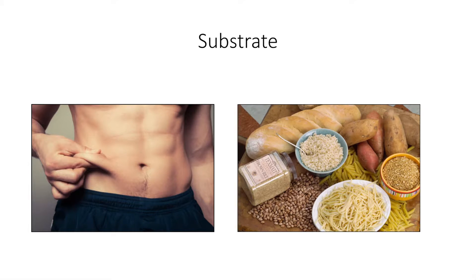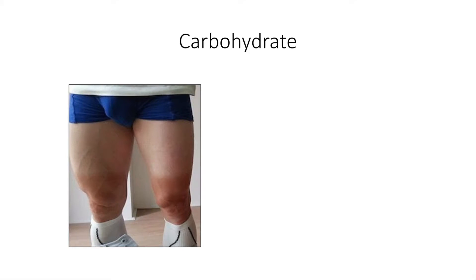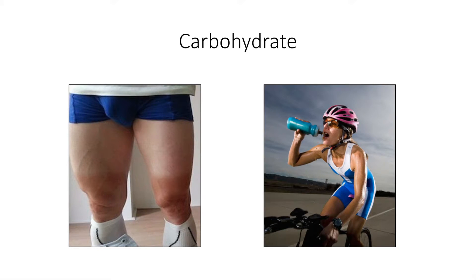So during exercise there are two main fuel sources: body fat and carbohydrates. These carbohydrates can be stored in the body as muscle glycogen in the muscle and as liver glycogen in the liver. However, we can only store a relatively small amount of carbohydrates, and therefore these carbohydrate stores are often the limiting factor during prolonged exercise.